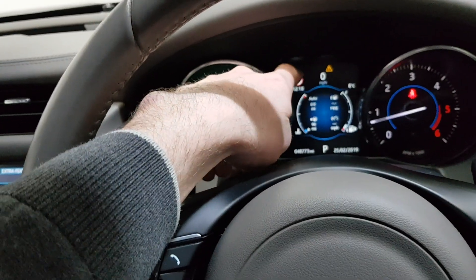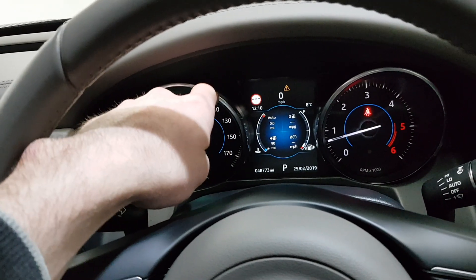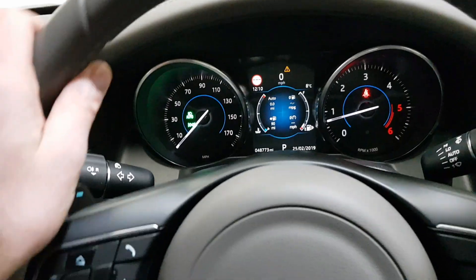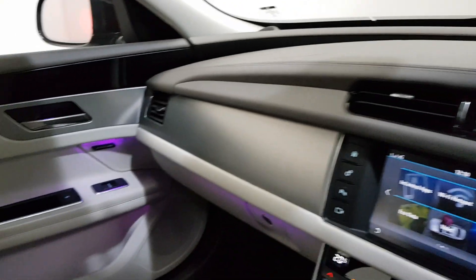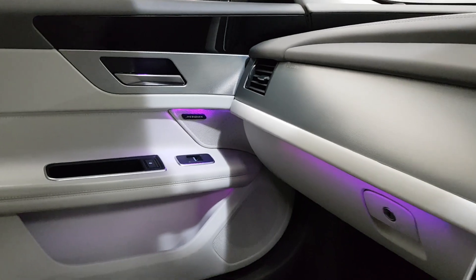You've got speed sign recognition, which reads the speed signs and tells you what speed you should be going. It's got lane departure assist, so it will shake the wheel if you start going out of the lanes. And it's also got the front-facing anti-collision camera. It's got the upgraded Meridian sound system with a subwoofer for much clearer sound.